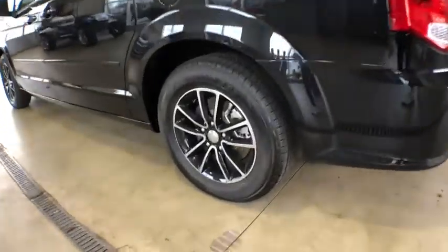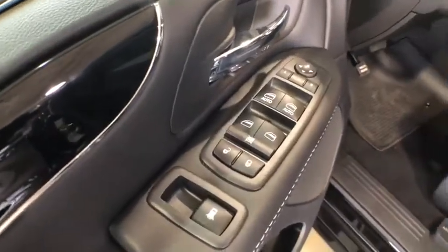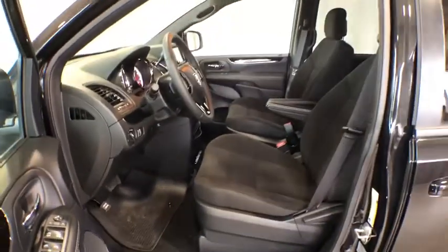Traction control, steering wheel audio controls, keyless entry, stability control, anti-lock braking system, adjustable steering wheel, power steering, aluminum wheels, cruise control, four-wheel disc brakes.